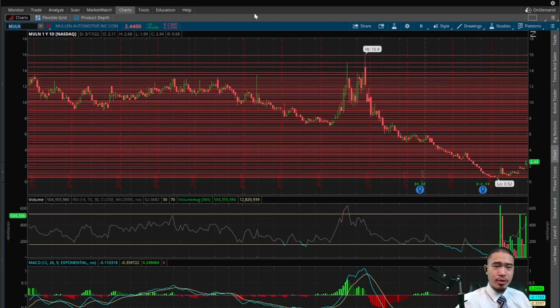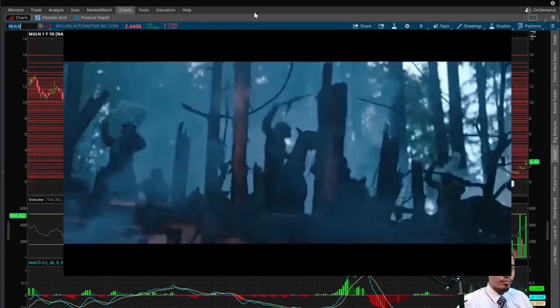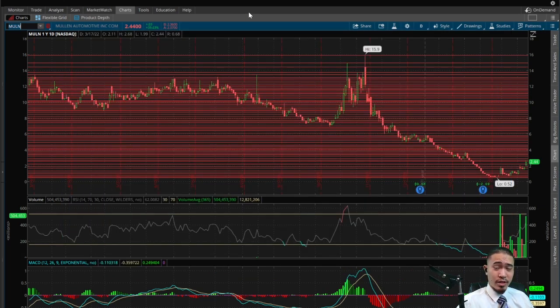Please like the video, please subscribe, and catch me every weekday after market close on the Smarter Gambling Show. So here is MULN — this finishes at $2.44 today, that is up 39.43%. We've been talking about this stock for three weeks now, ever since the first squeeze. Today it was number one on StockTwits by far, with 22,000 mentions — major price action, and it looks like it's still squeezing.